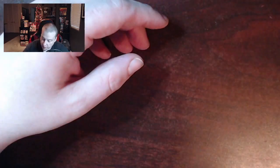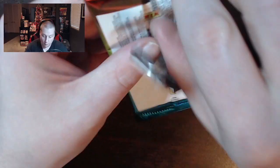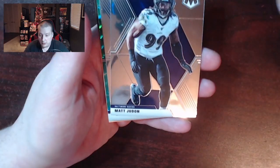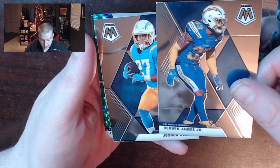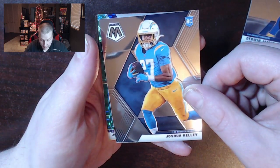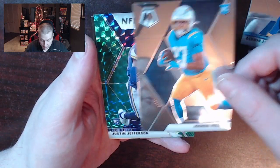Alright guys, let's see what we can find. There's gotta be something sweet in here. Packs seem solid, opens very nicely, very gently. Matt Judon, Derwin James Jr., not LeBron. Is that Justin Herbert? It's Joshua Kelly and it's Justin Jefferson!